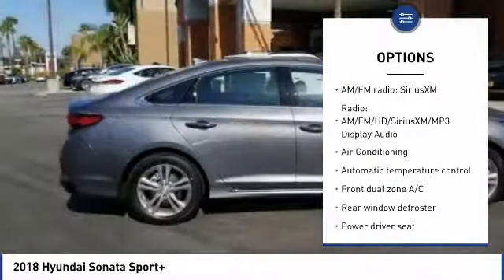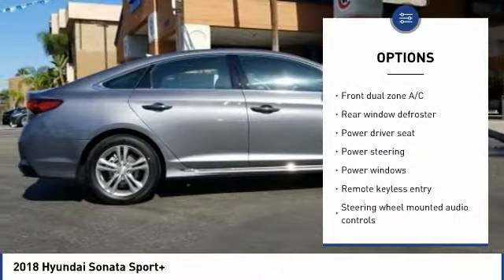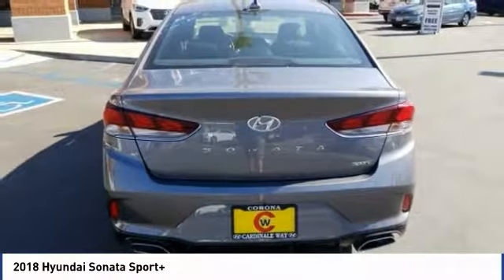Traction control, keyless entry, leather-wrapped steering wheel, dual airbags, Bluetooth, air conditioning, power steering, four-wheel disc brakes, power windows, heated steering wheel.